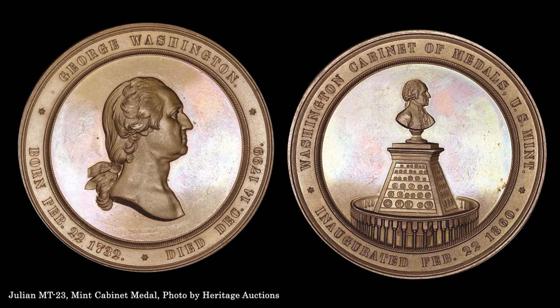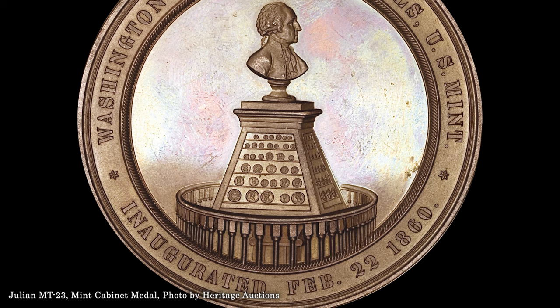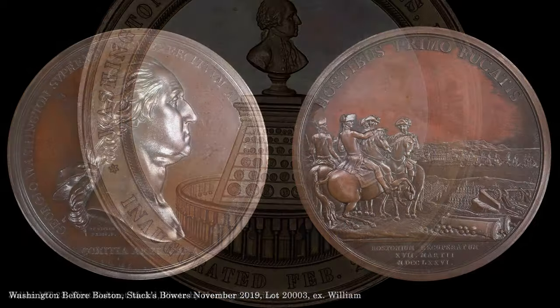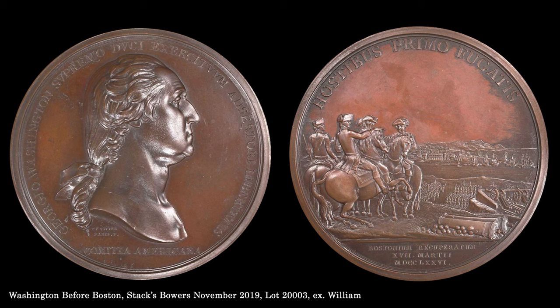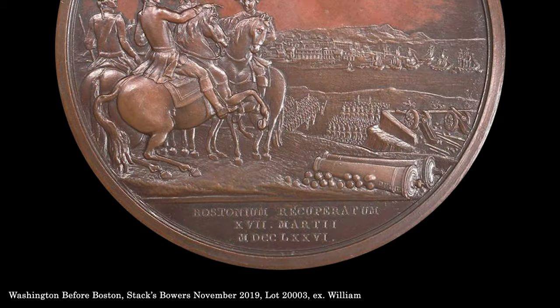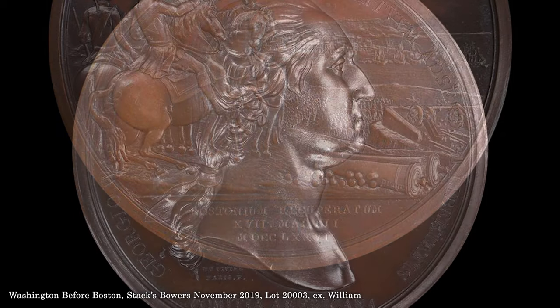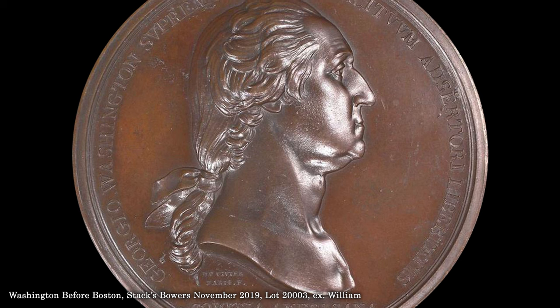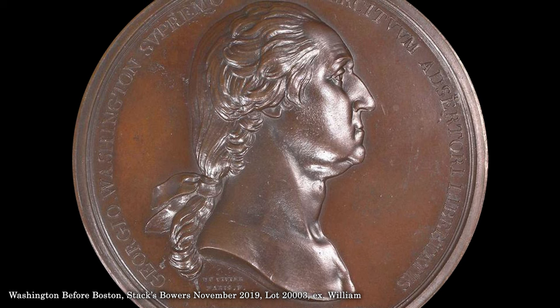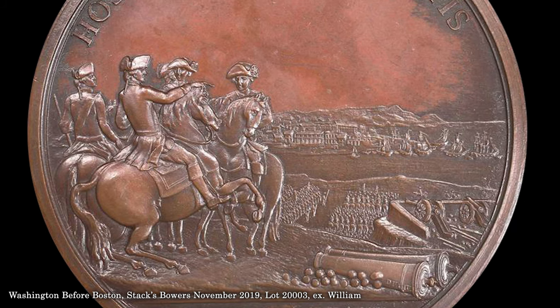In 1861, mint director James Ross Snowden published an important catalog of Washington medals, which described the related pieces in the U.S. Mint cabinet. The mint even produced a medal commemorating this portion of the mint cabinet, which was naturally launched on Washington's birthday, February 22nd, 1860. Included in the Baker collection was this Washington Before Boston piece, an example of the first medal awarded by Congress, granted for Washington's role in the British evacuation of Boston in March of 1776. Engraved by Benjamin de Vivier of the Paris Mint, the obverse bears Houdon's familiar bust of Washington, while the reverse depicts Washington before the city, watching as the British evacuate via the harbor. A 2007 study by John Adams and Ann Bentley identified 31 examples of this scarce medal.